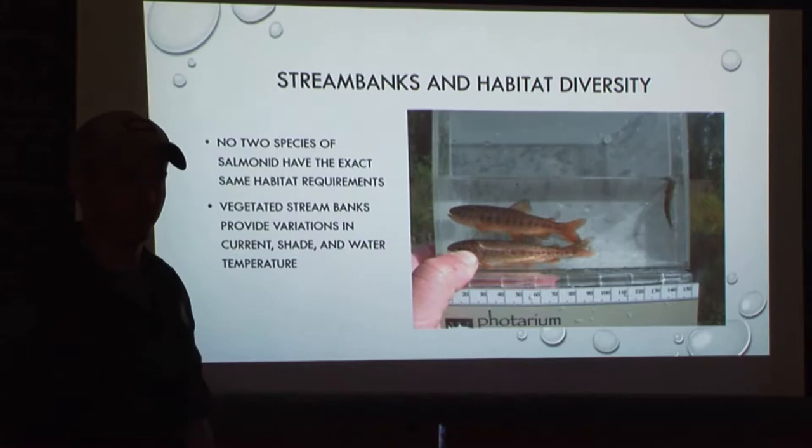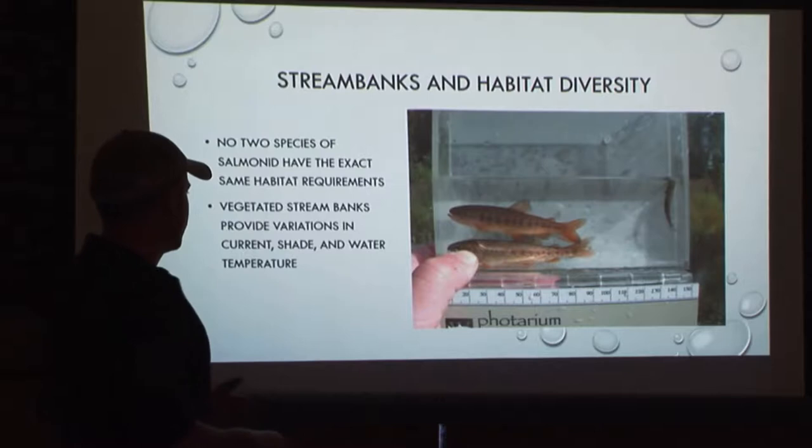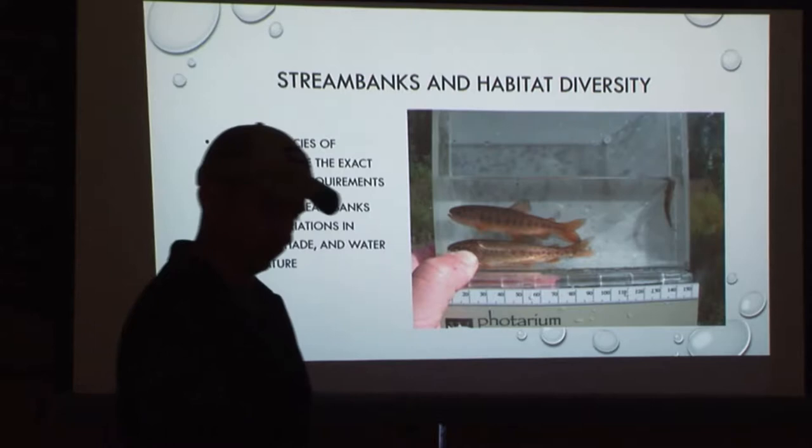Here we have a nice picture of a coho, a rainbow, and a stickleback in the corner. Those are all out of the same trap, except in the swan scenario. Vegetated natural stream banks provide variations in current, shade, and water temperature, amongst other things.